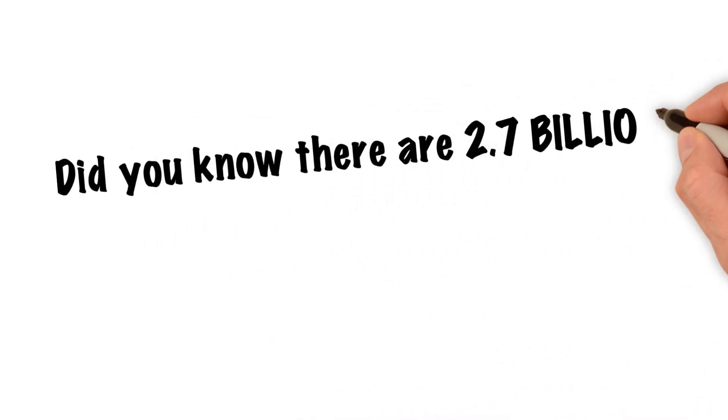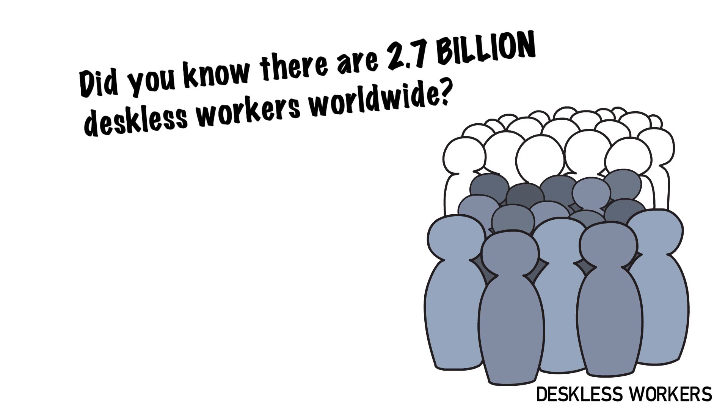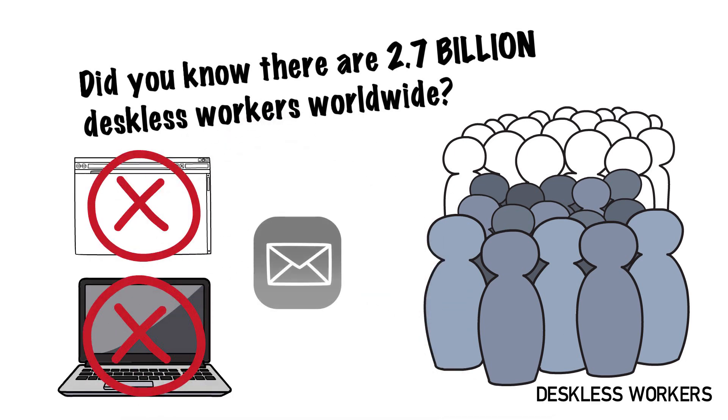Did you know that there are 2.7 billion deskless workers worldwide? Those who don't have access to your intranet, don't use computers as a part of their work, and don't have company email?